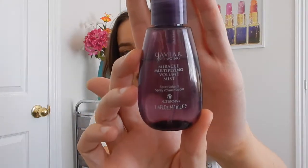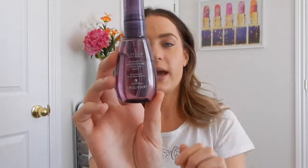This is something I get at Sephora with the 100-point bonus perks. It is the Alterna Caviar Anti-Aging Miracle Multiplying Volume Mist — you can see I've used a fair bit of it. Every time I use it my hair doesn't feel hard or brittle, but it does seem to have a little bit more volume and more movement in it.